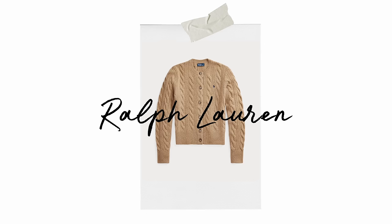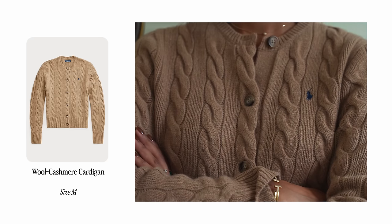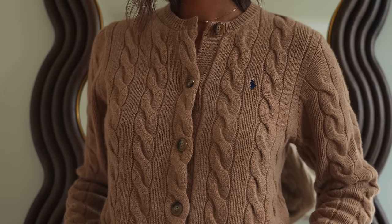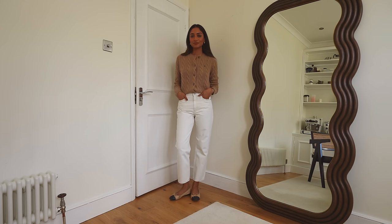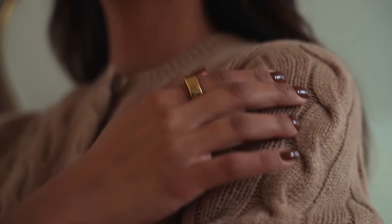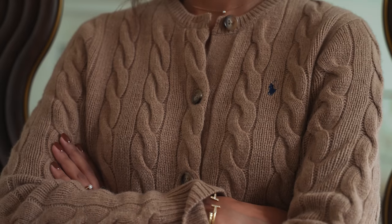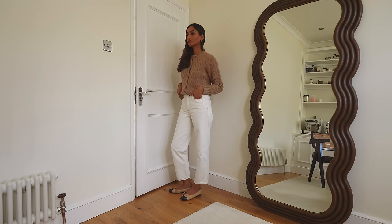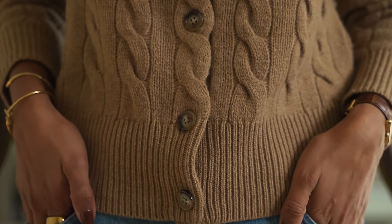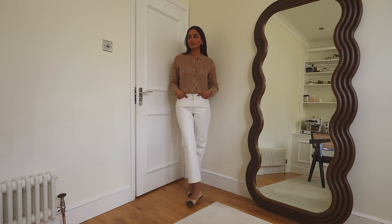My last piece is this cashmere knit from Ralph Lauren, and I've been wearing this so much since I bought it. It's a really beautiful cardigan — I love the scallop detailing and all the buttons. It's one of those real investment pieces that I'm not going to get tired of; it's so wearable and really easy to throw on with different pieces, whether that's a skirt, some trousers, or my personal favorite — just with some denim when I'm running out. It's so warm and practical, and Ralph Lauren does knitwear really well, so I know I'll get a lot of wear out of it.